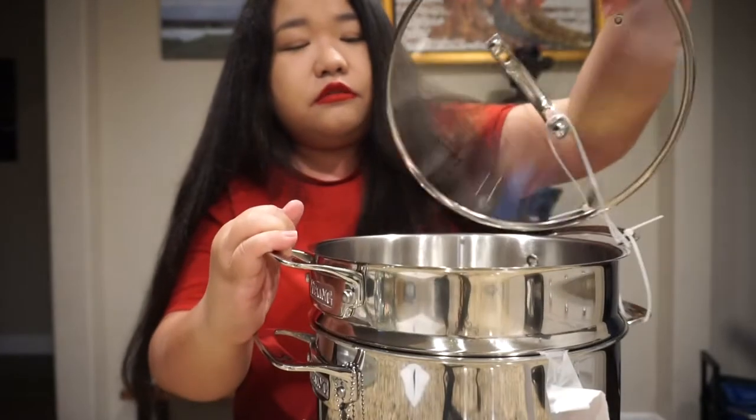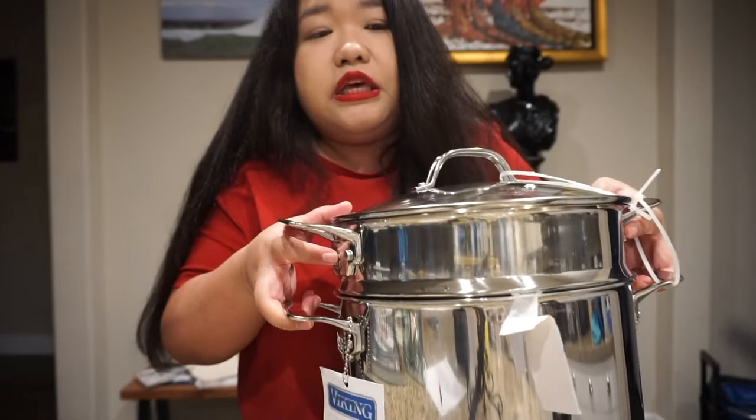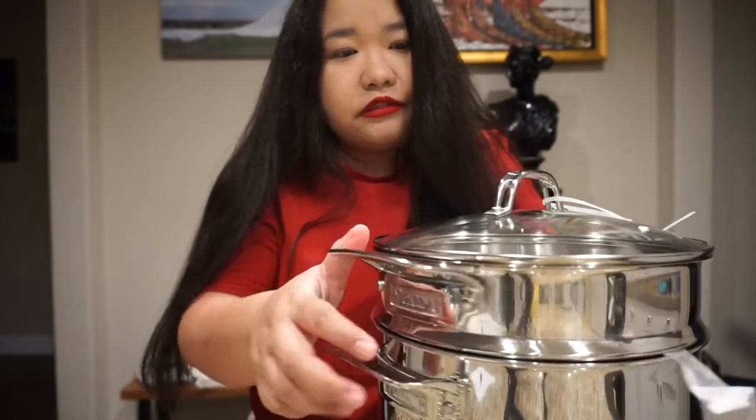This pot is $59.99, so basically $60. I hope it lasts longer — at least more than 10 years.